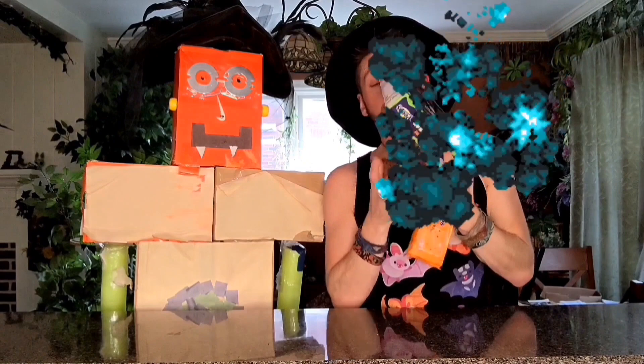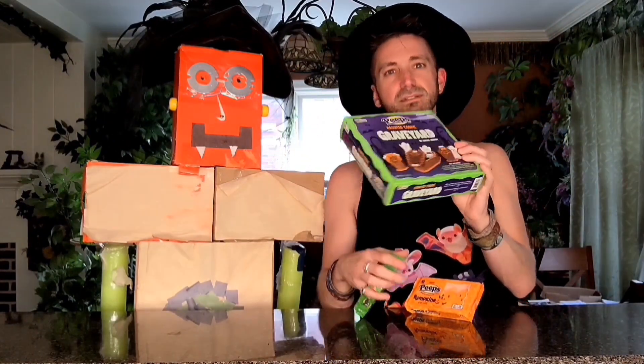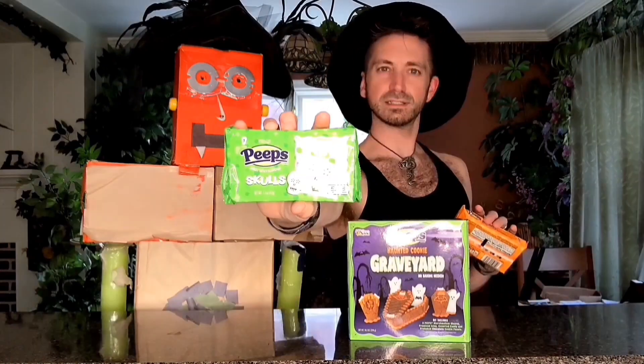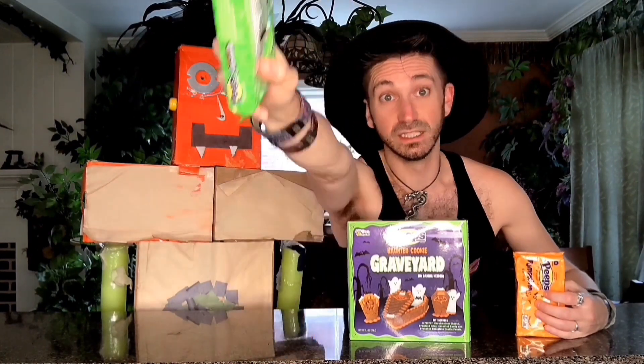You know what? Put some in something and see what happens. Peep's Haunted Cookie Graveyard and fancy skulls and Peep pumpkins. You know, I don't think I was hungry, but you know what? At least we can play with our food. I say, let's open it up.